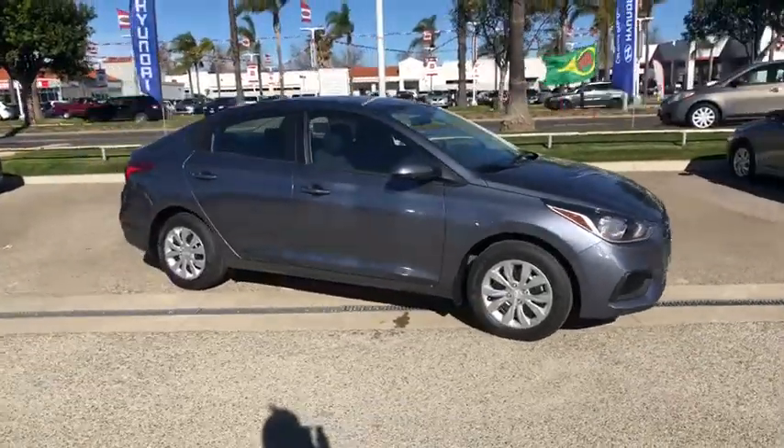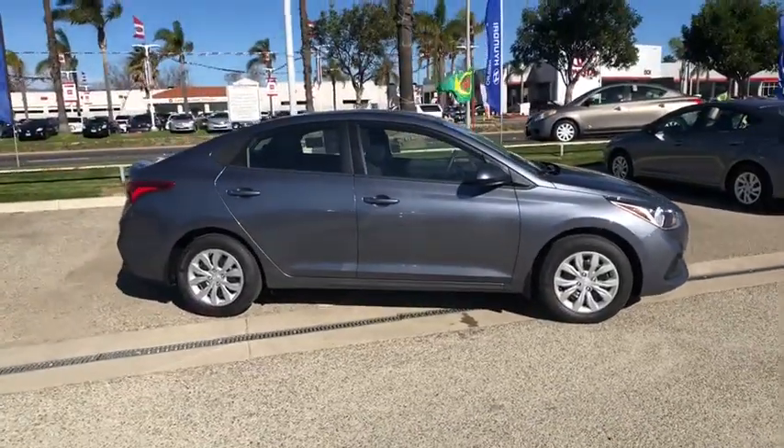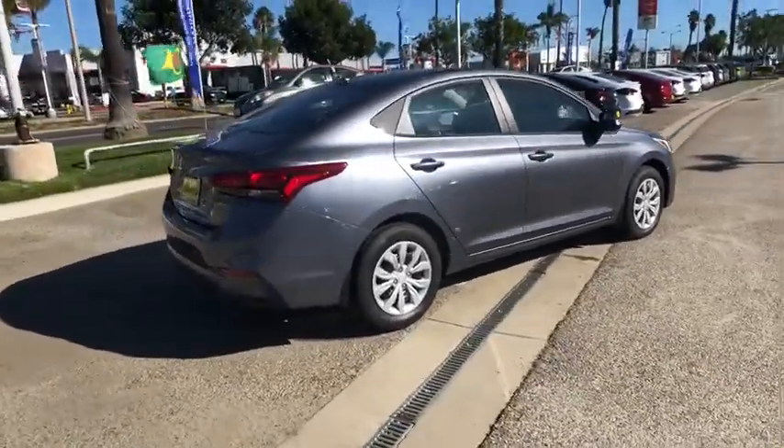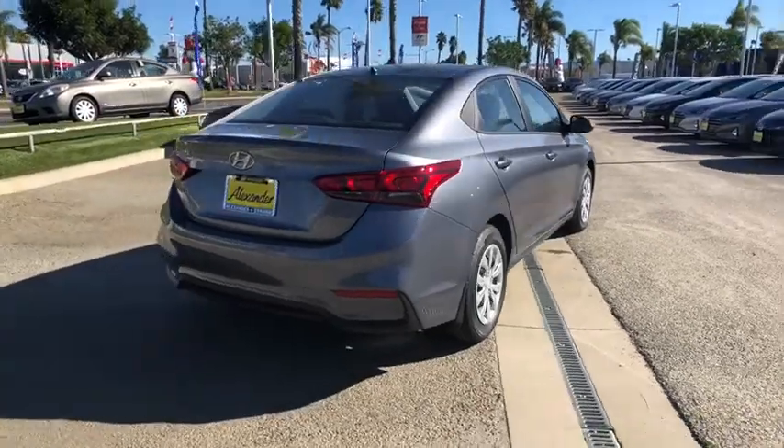Come test drive the 2020 Hyundai Accent. Designed to keep you moving and leave boredom behind, the Hyundai Accent is affordable, fuel-efficient, and safe. A winning combination.